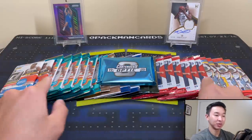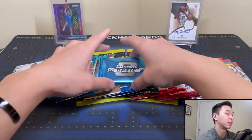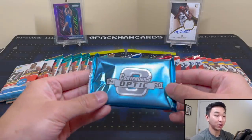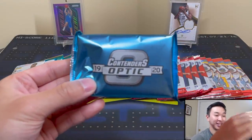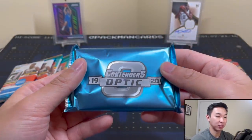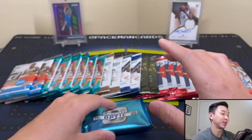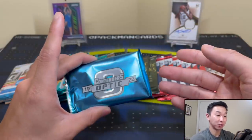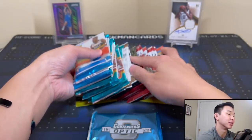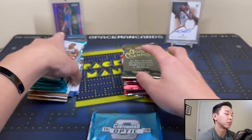Let's look at all these packs — this actually took a little while to set up. This can be boom or it can be bust. We've ripped a lot of these and I do think especially for the SRP this stuff is great, but now it's reselling for $600-plus, so we'll see what happens. I'm hoping we can pull a Ja, Zion, RJ Barrett, something like that. Let's get all these packs together — the stack is so big it barely stands up.